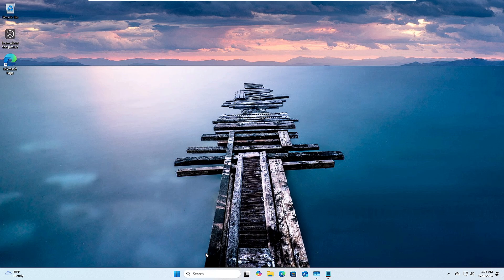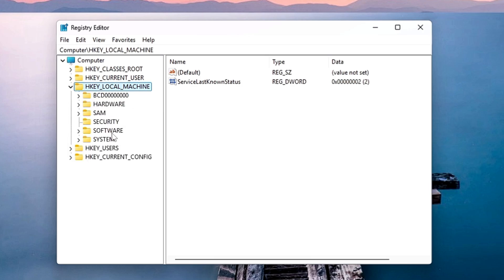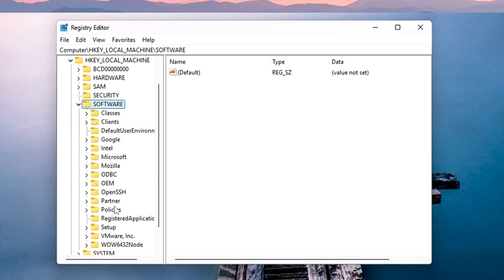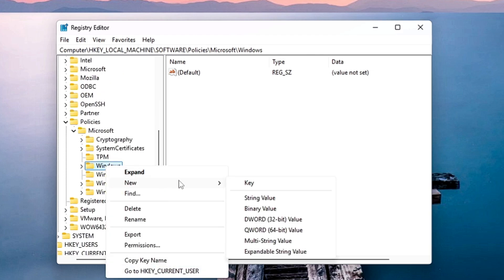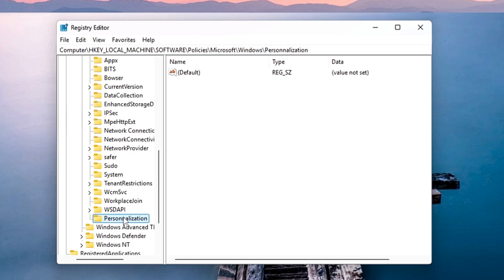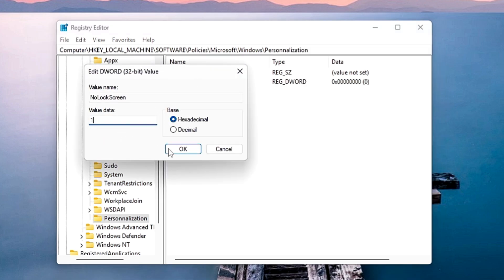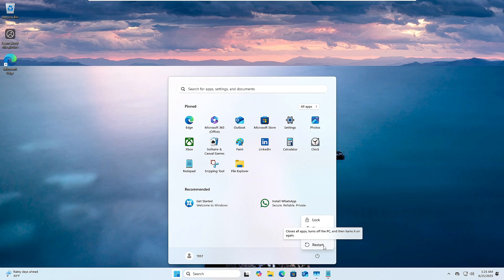To disable the lock screen, open the Registry Editor. From the left menu go to HKEY_LOCAL_MACHINE, then Software, then Policies, then Microsoft, then Windows. Right-click on the Windows key, go to New, choose Key, and rename it as 'Personalization'. Select that Personalization key, then on the right side right-click the blank space, go to New, choose DWORD (32-bit) Value, and rename it as 'NoLockScreen' (with capital N, capital L, and capital S). Double-click it, change the value data from 0 to 1, click OK and close. The next time you restart your computer, the lock screen will be disabled and you can directly type your password.